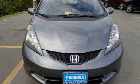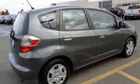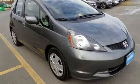Other standard features include cruise control, a CD player with audio input, air conditioning, and keyless entry. The critics love the Fit, and so will you. See it for yourself today.